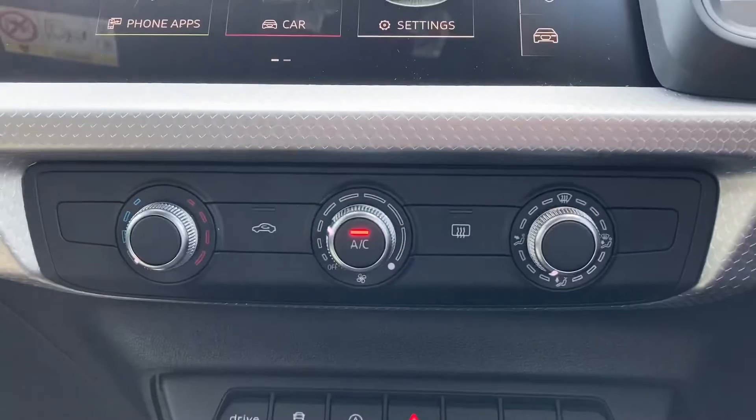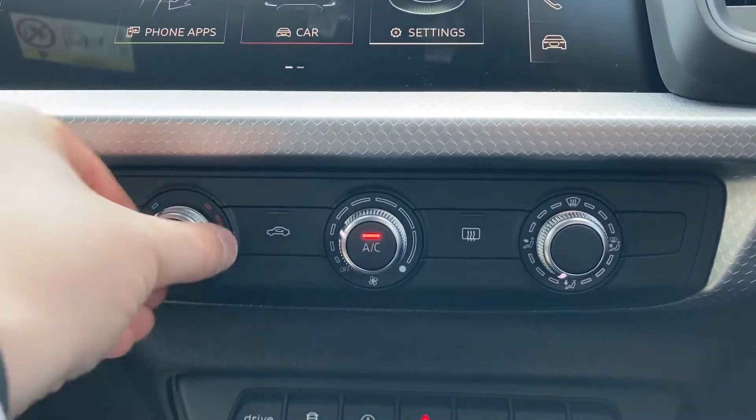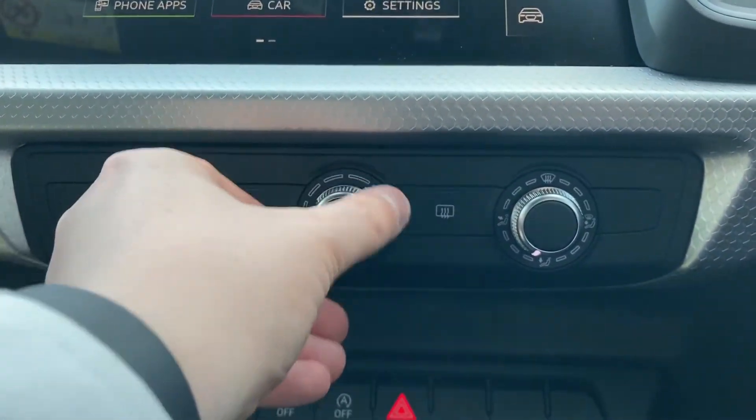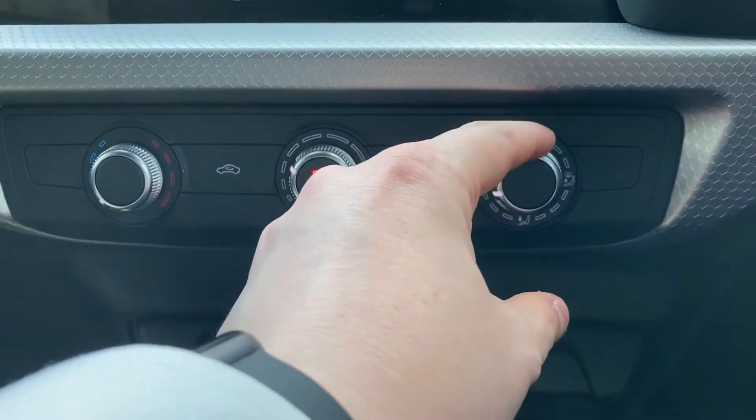Coming further down we do have the manual control dials for this car's climate control settings. The dials make it really easy to change the temperature, the fan intensity, as well as the fan's direction, while the centre button turns on and off this car's air conditioning.